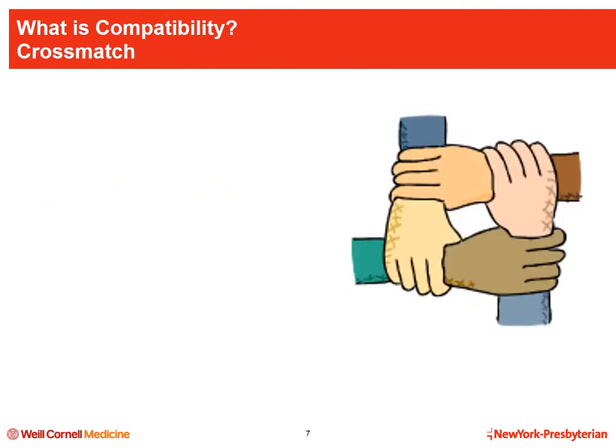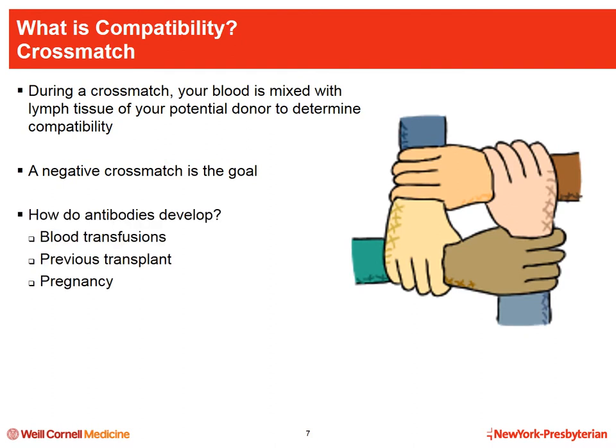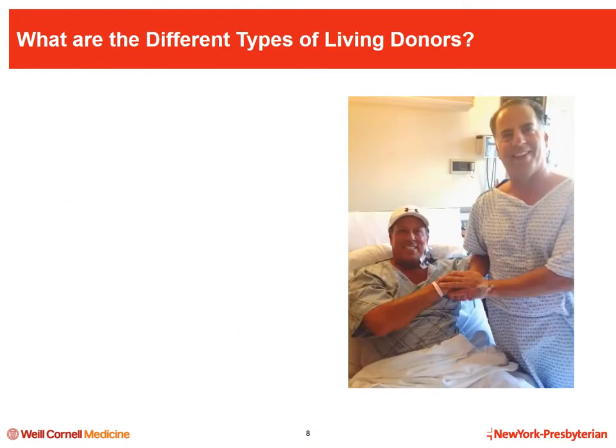Remember that the match is not a critical factor in determining your compatibility. The last step in assessing compatibility is to perform a cross match — a test where the blood of the recipient and donor are mixed together to see if there is a reaction. We want you to have a negative cross match, meaning no reaction. A positive cross match means you the recipient has developed antibodies against the donor's antigens. Antibodies develop through blood transfusions, prior transplants, and pregnancy.